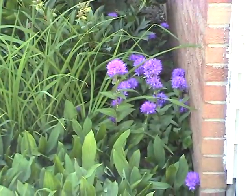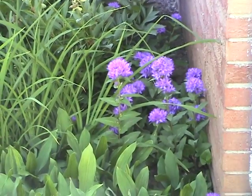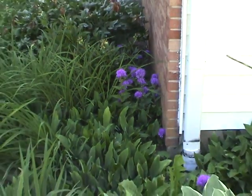This is the Campanula glomerata that I got from my mom. We keep trying to get rid of it but it always comes back, and it kind of moves around the garden in various spaces.